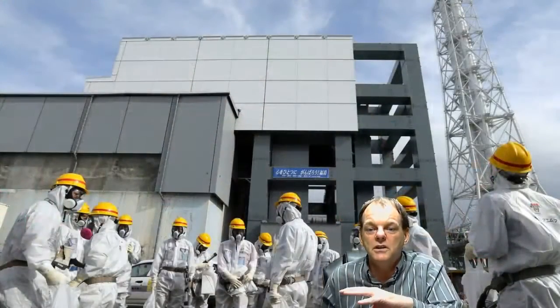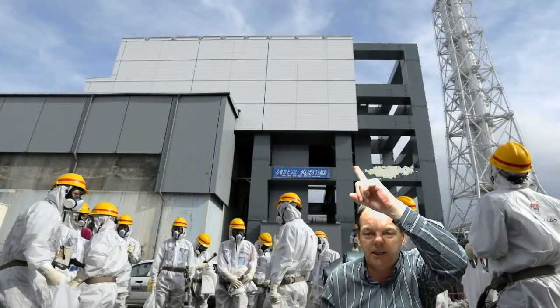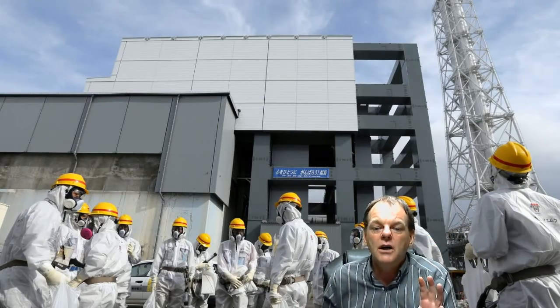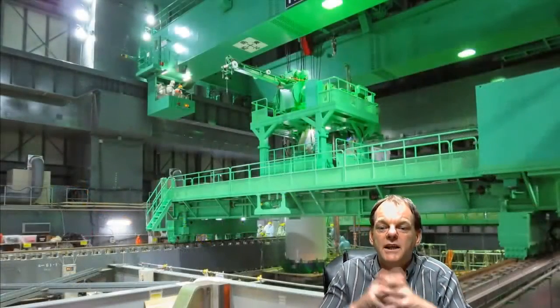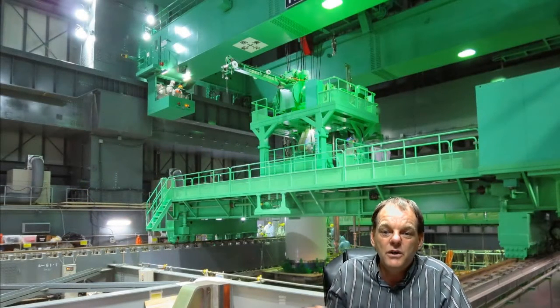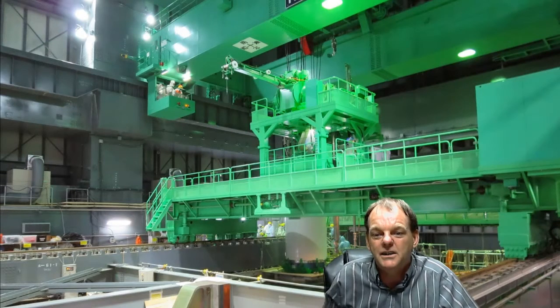They put that structure there and in the future they're going to put a crane in it and they're going to try to reach down to the building. But they're showing you all through the media — TEPCO and everybody is saying this is the interior. You can't have an interior like that because you can't get in there and work.